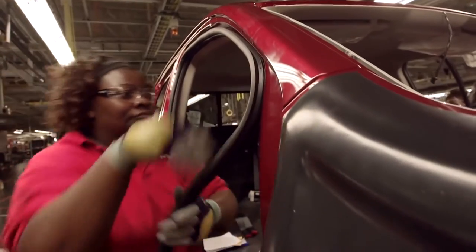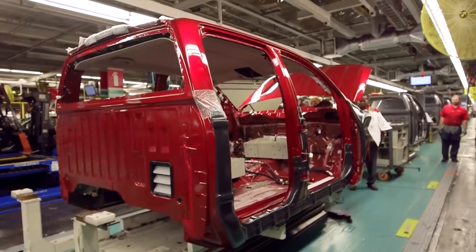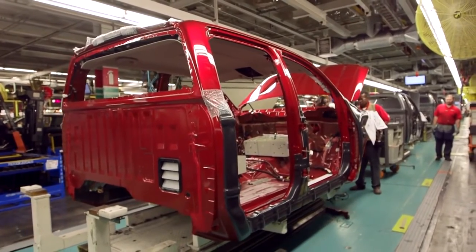It was kind of a sad day three weeks ago when we had end of production of the previous generation Titan, because we've been building that unit for 10 years — it's been a mainstay of production here at the Canton facility. But the new Titan promises to be even more exciting. It's a new generation vehicle, naturally more developed and more advanced, and it's going to bring extra volume here to the Canton plant.